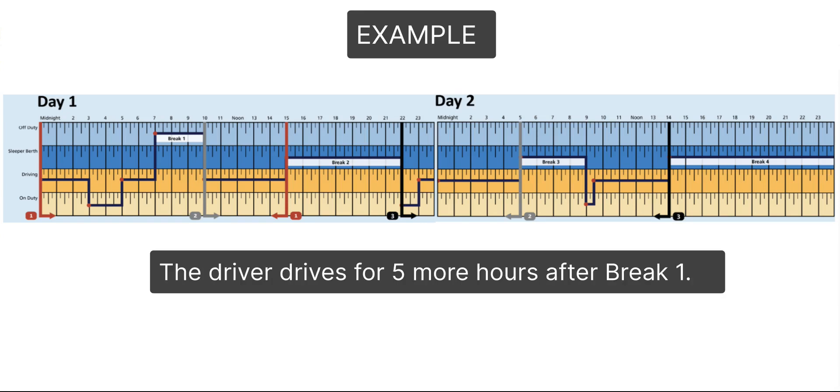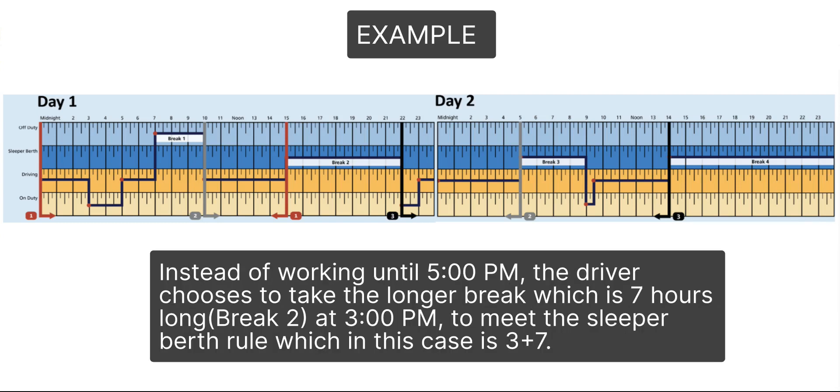The driver drives for 5 more hours after break 1. Instead of working until 5 p.m., the driver chooses to take the longer break, which is 7 hours long — break 2 — at 3 p.m., to meet the sleeper berth rule, which in this case is 3 plus 7.